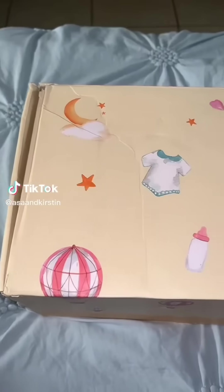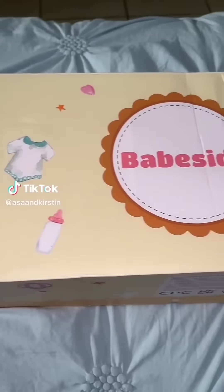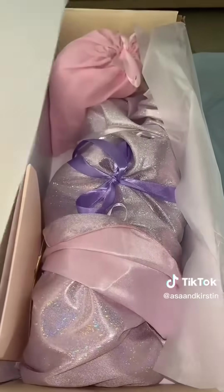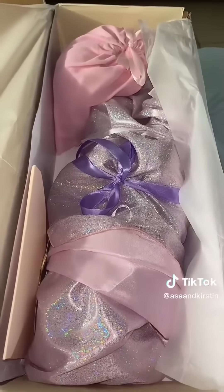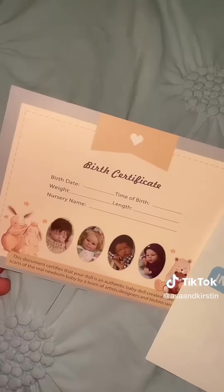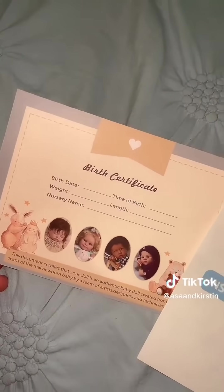Babeside sent me a reborn doll, and as you guys know the holidays are slowly approaching — this gift is perfect for the holidays. Their dolls range from newborn dolls to toddler dolls.